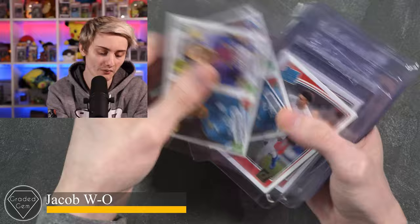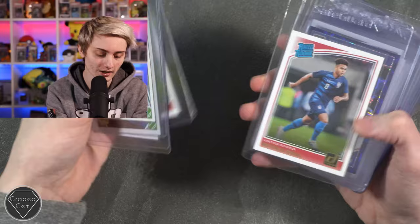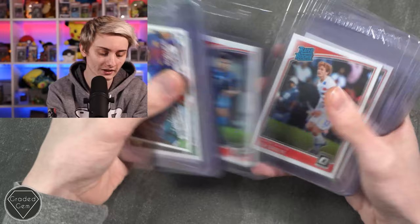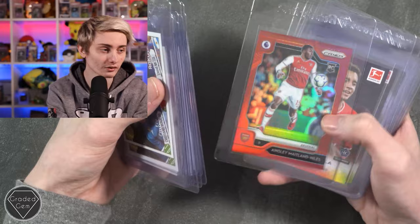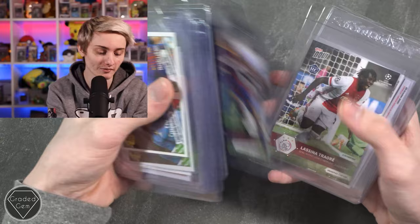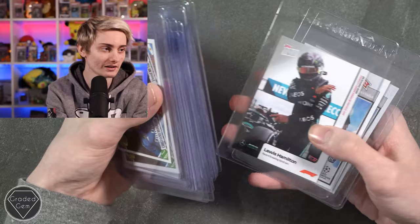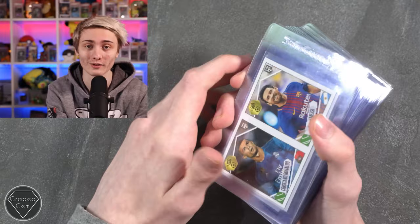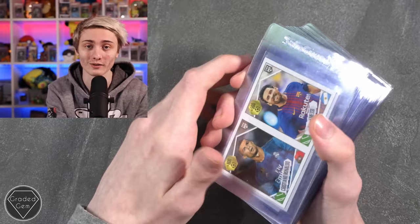Next up we have Jacob, starting with Cristiano Ronaldo and Lionel Messi, then Jadon Sancho, Weston McKennie, another Weston McKennie, Kylian Mbappé — love how that looks — Vinicius Jr, Phil Foden, Weston McKennie again, Josh Sargent, another Josh Sargent, Maitland-Niles — nice looking card — Jamal Musiala — sorry if butchered — times three, Pedri times two, Traoré, Lewis Hamilton looking cool, and Eduardo Camavinga times two. Best of luck with your submission.